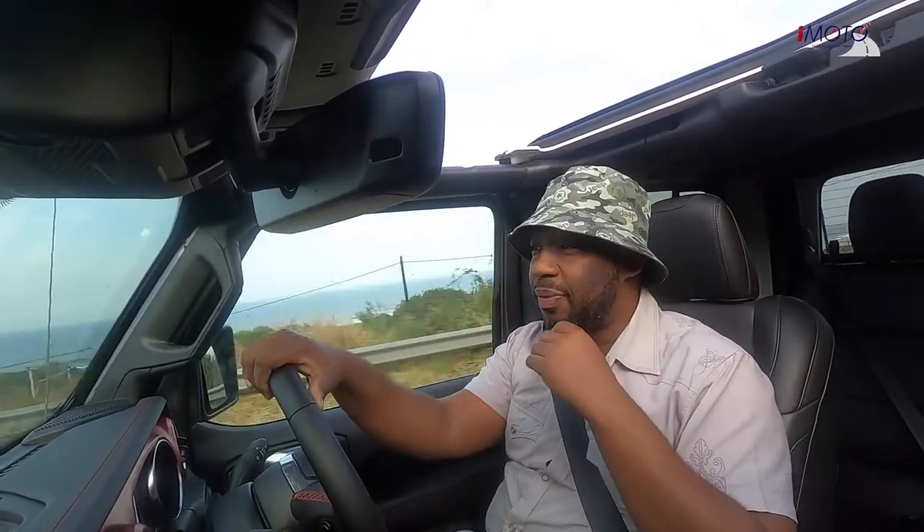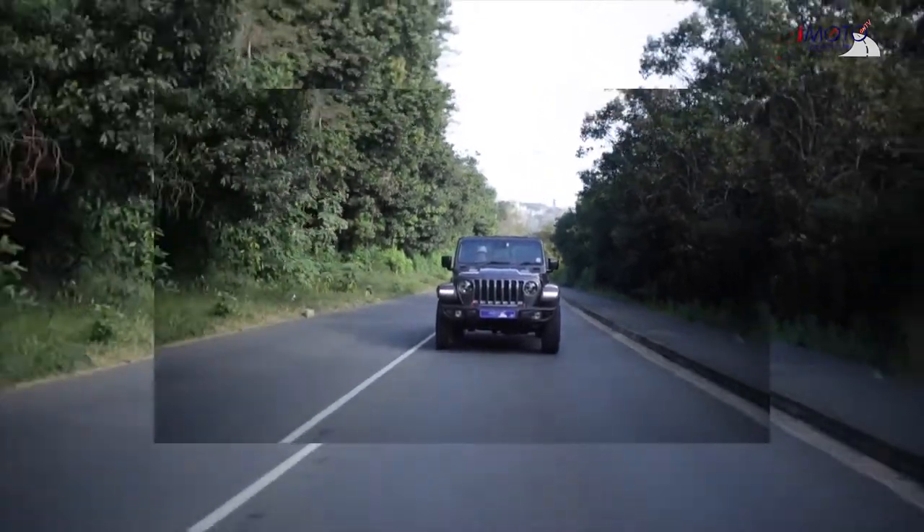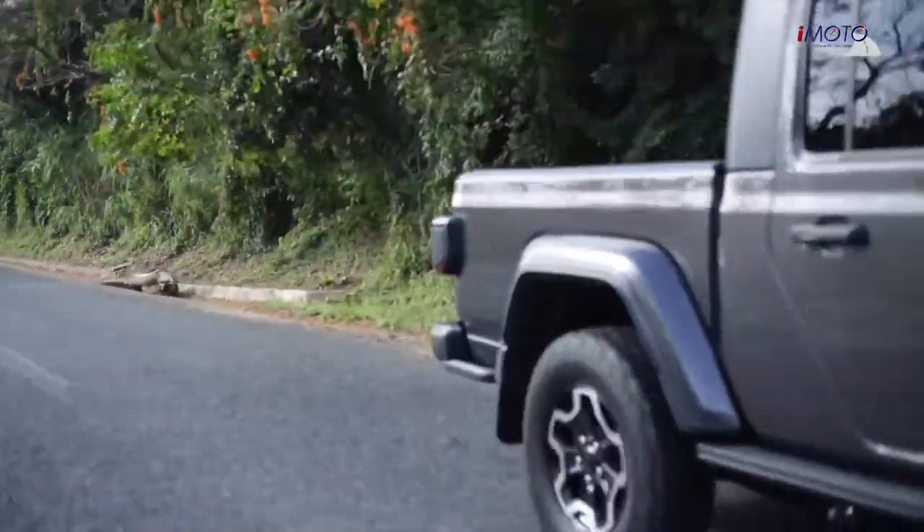It's the new Jeep Gladiator — the sky is the limit, and if you remove the top, you've got the whole sky to yourself. This is a double cab, a first for Jeep, and I can tell you now it's going to be one hell of a double cab.